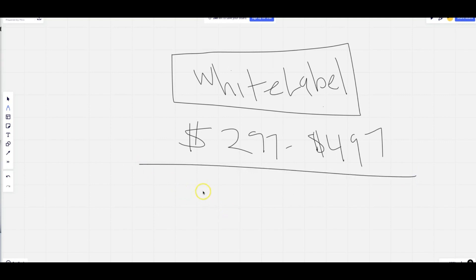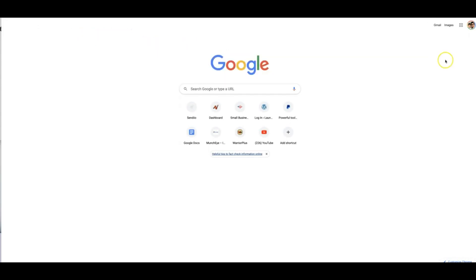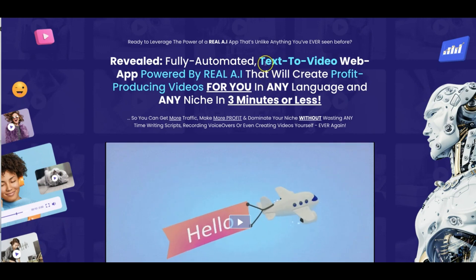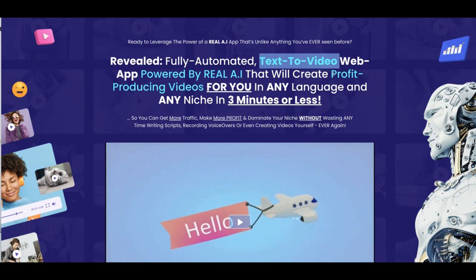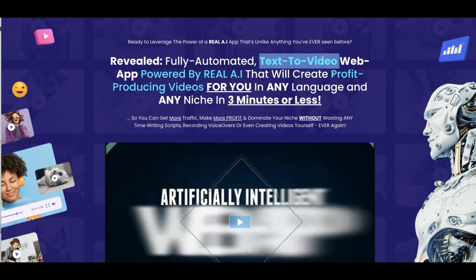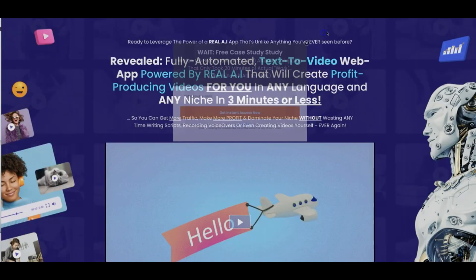Upgrade number four is going to be a special discount to my Studio platform. Studio is going to allow you to take your ChatGPT content and turn it into a video automatically. It's one of the most powerful AI video creators on the market, allowing you to immediately turn any text into video. Studio will find the images for you, find the videos for you, suggest music for you, and put everything together in a matter of minutes.